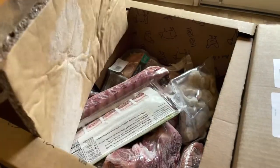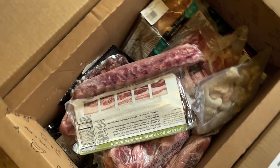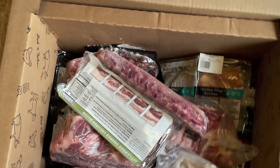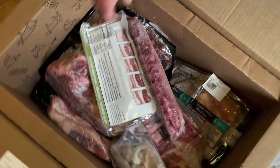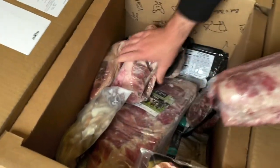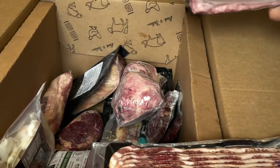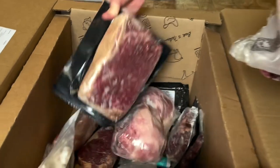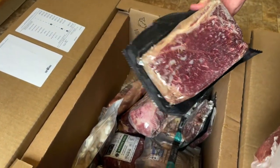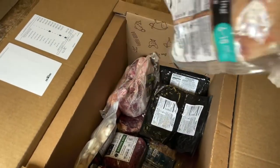This video is not sponsored in any way by Butcher Box — we pay for our Butcher Box every single month. Butcher Box is a meat delivery service. They specialize in delivering quality meats and seafood directly to your doorstep. You can cancel or accelerate your delivery frequency at any time, which is awesome. If you're ever going to be out of town you can stop it, and if you ever need more meat up front you can speed it up.